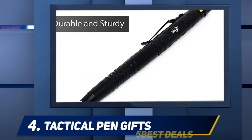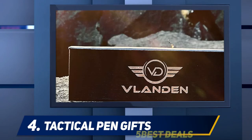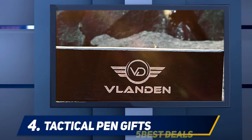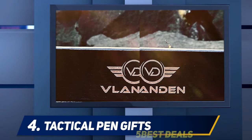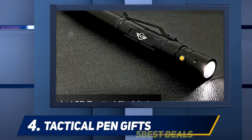At number 4, Tactical Pen Gifts. If you're in need of a gift for a good buddy or want something a little out of the ordinary which an outdoorsy friend might not already have, consider this Vlandin Tactical Pen Multi-Tool Survival Gadget. Its versatility makes it ideal for a range of occasions, including everyday use and camping, while the presentation box gives it a high-quality feel which is ideal for gifting.